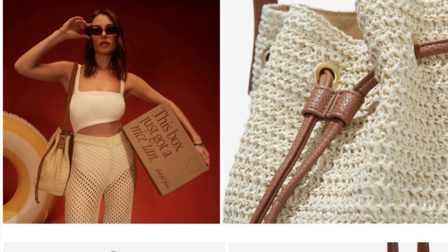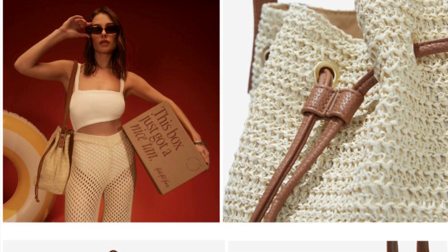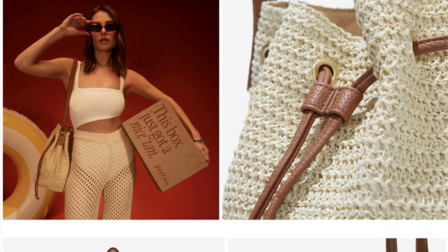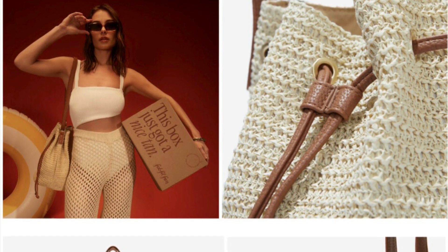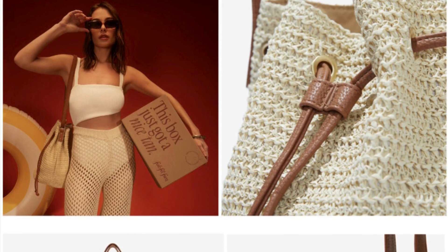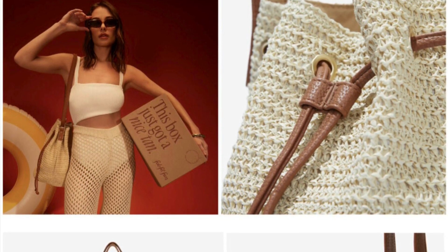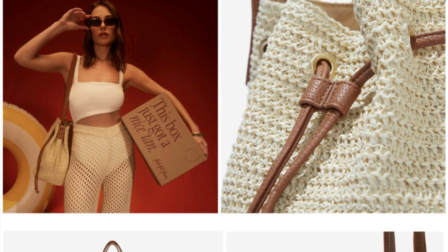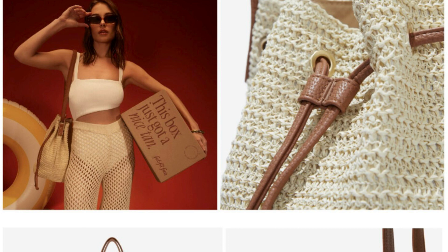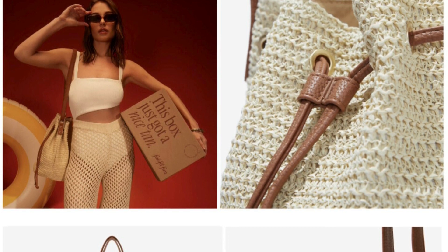A vacation bag? Check. Your new summer purse? Check. Your poolside companion? Check. The bag that can do it all while looking super cute. The ultra-seasonal and trendy paper-straw bag look gives this bag a fun flair with plenty of room for all your faves. We know we'll be seeing you out and about with this must-have.